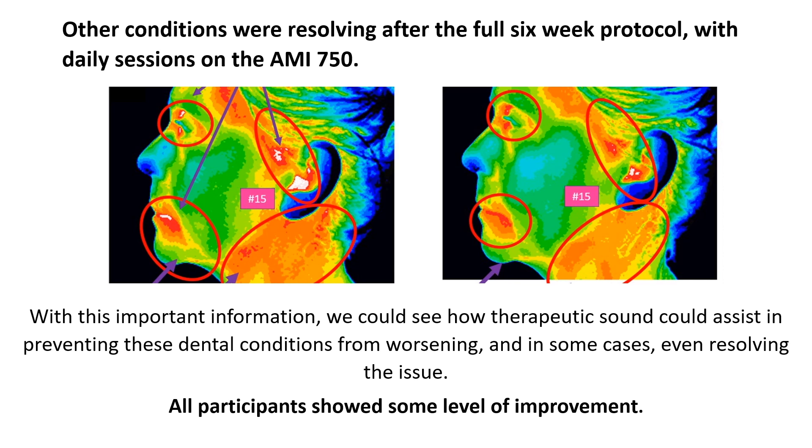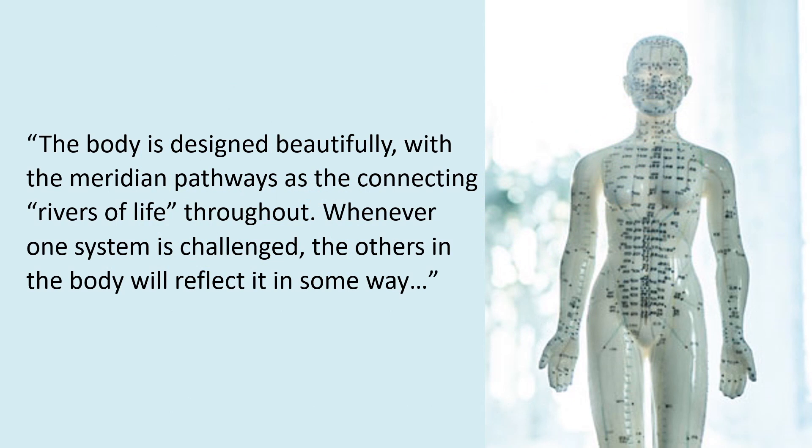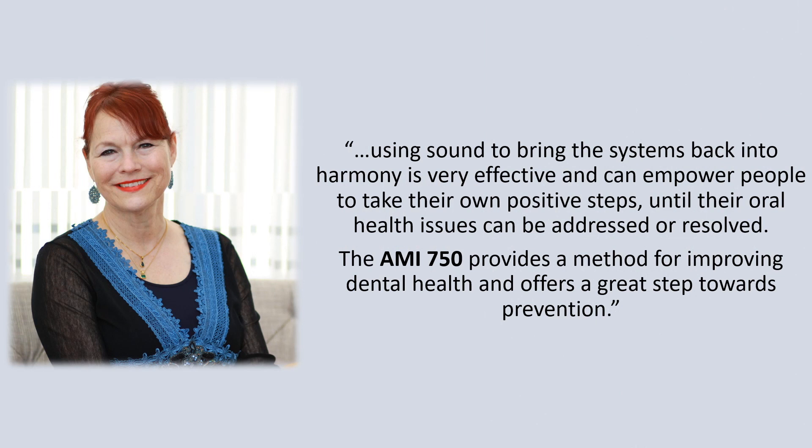Other conditions were resolving after the full six-week protocol with daily sessions on the AMI 750. With this important information, we could see how therapeutic sound could assist in preventing these dental conditions from worsening, and in some cases, even resolving the issue. All participants showed some level of improvement. The body is designed beautifully, with the meridian pathways as the connecting rivers of life throughout. Whenever one system is challenged, the others in the body will reflect it in some way. Using sound to bring the systems back into harmony is very effective and can empower people to take their own positive steps until their oral health issues can be addressed or resolved.